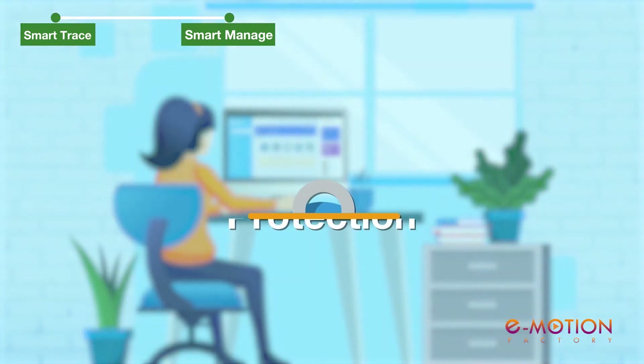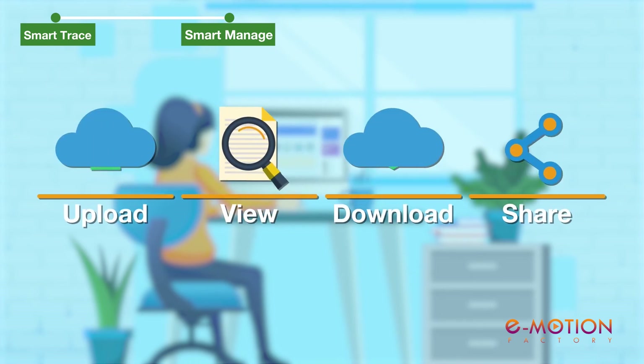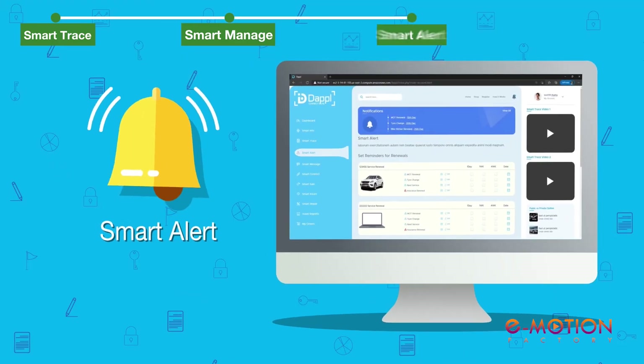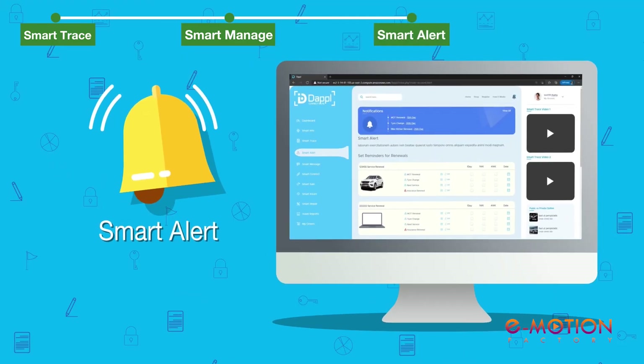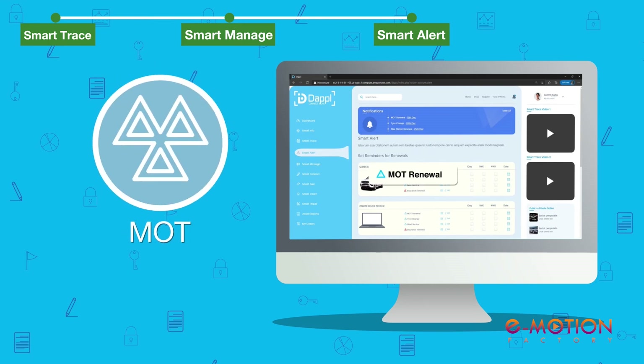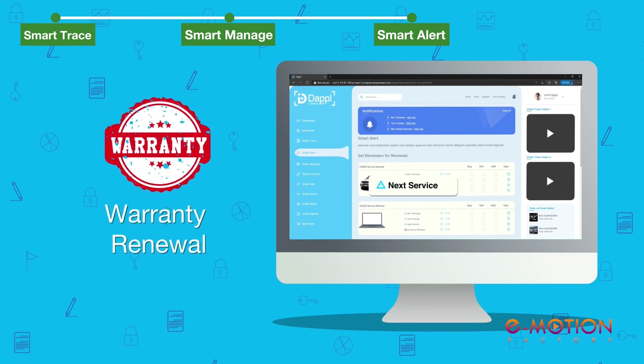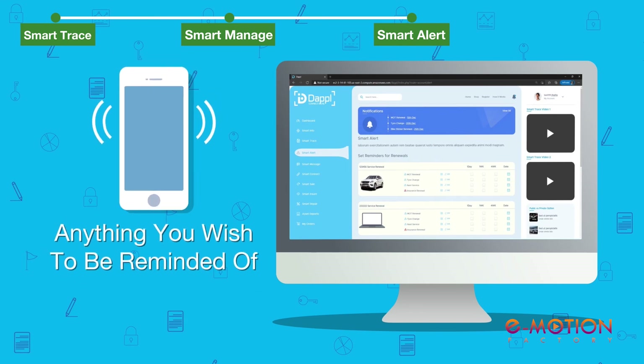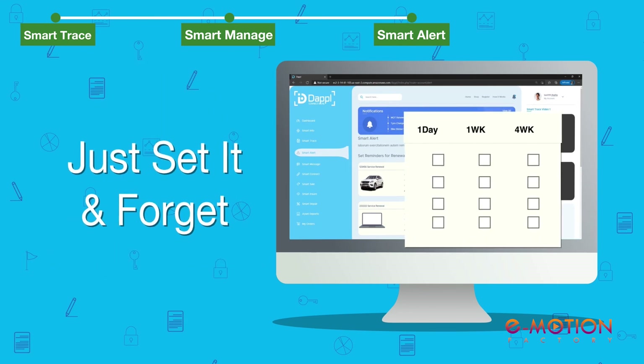Atmos secure data protection for you to input, view, download or share everything with your control. Dapple Smart Alert helps you to set an alert or reminder of MOT renewals, service or warranty renewals, your insurance renewals and anything you wish to be reminded of. Just set it and forget.